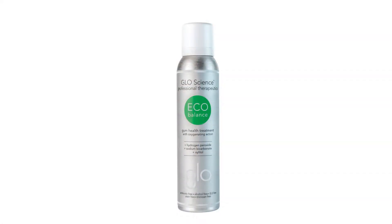Hello, I'm Dr. Jonathan Levine, co-founder of GlowScience. I'm excited to be here with you today to launch EcoBalance. But first, I'd like to share with you the inspiration for EcoBalance, where it came from.